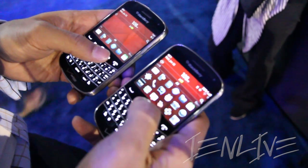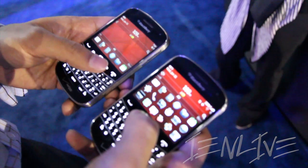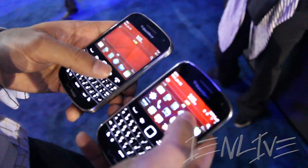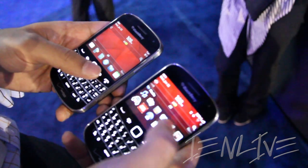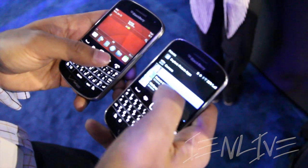We're also building out our NFC story and making sharing files really easy with BlackBerry Tag. BlackBerry Tag allows you to share any digital content on your phone really fast and easy. I'm going to show you a quick example of how to share pictures using BlackBerry Tag.